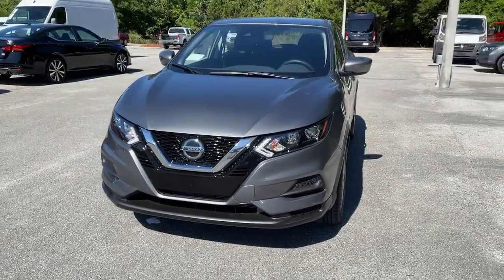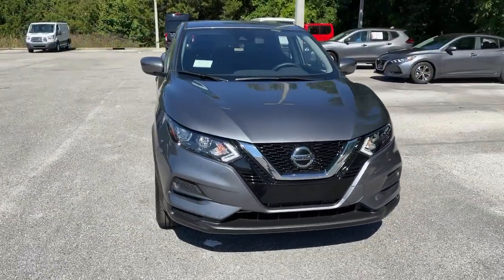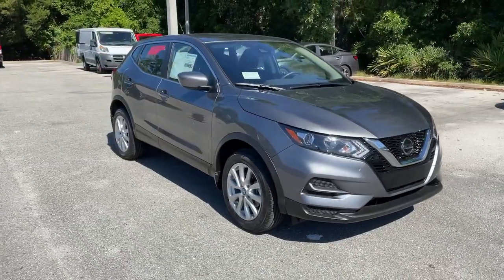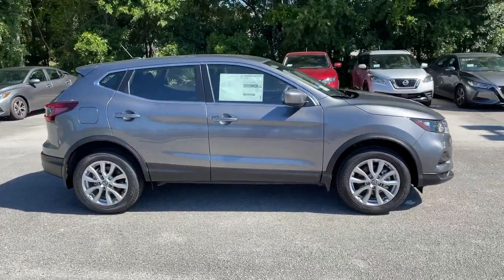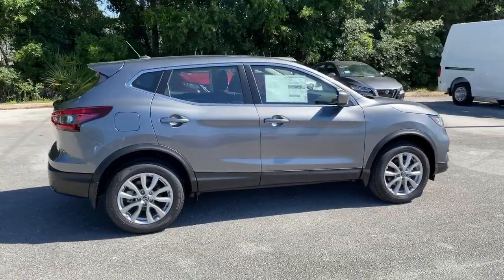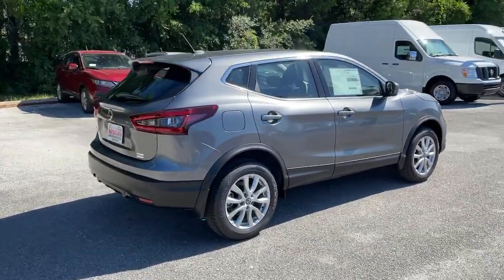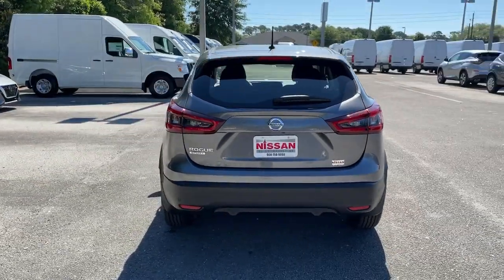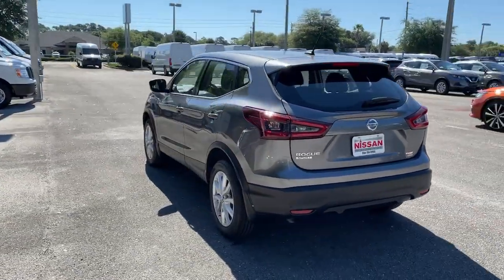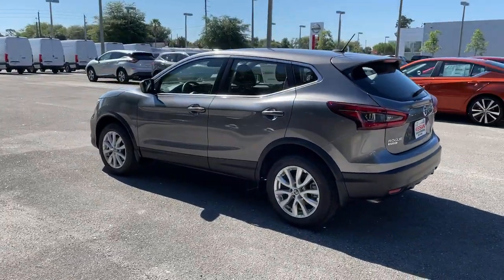Get acquainted with the 2021 Nissan Rogue Sport. Style, security, and efficiency blend beautifully in this Nissan Rogue, the handsome, family-friendly compact SUV that offers standard driver-assist safety features and a smooth, responsive ride. Comfortable and capable, this sporty four-door hatchback brings confidence along on every journey.